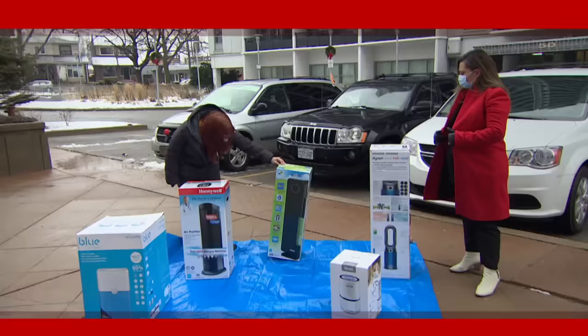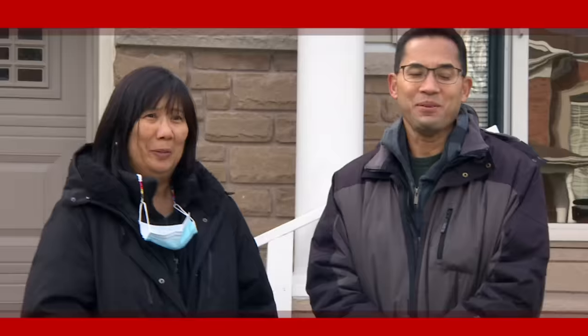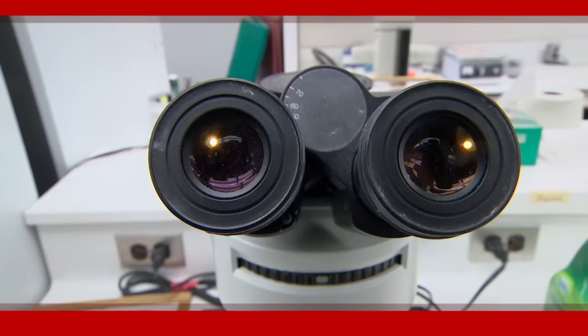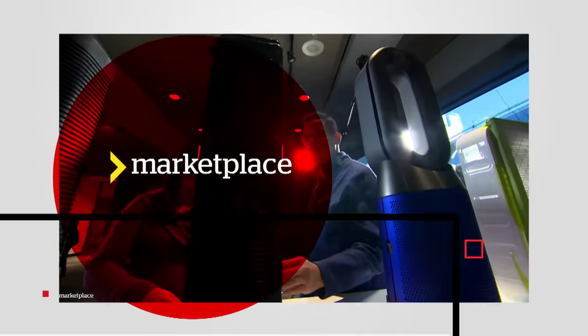It's overwhelming. How would you even know which of these works? Are you ready to find out the result? That's not good. Top brands under a microscope. Your Marketplace starts now.